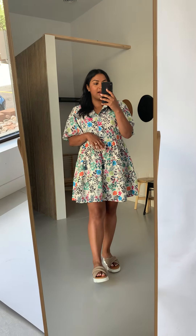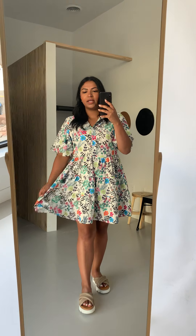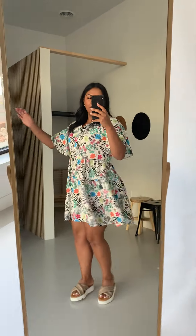So dang cute. I have a lot of summer weddings this year and I think this is perfect. The fabric is cooling, if that makes sense — I don't think I'm going to get super hot in this. They're very twirly and flowy.